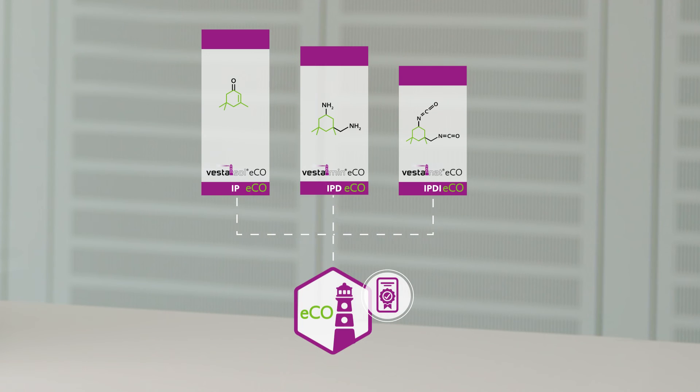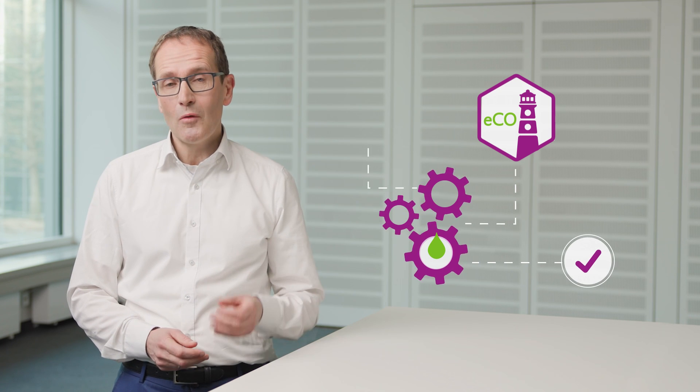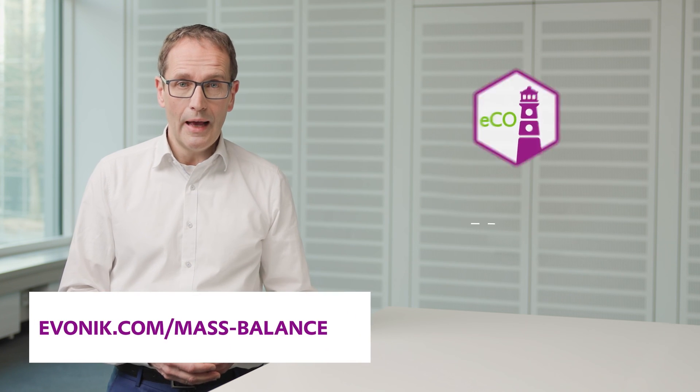Vesta Sol IP Eco contains 100% renewable carbon. Vestamin IPD Eco contains 90% renewable carbon. And Vestanat IPDI Eco still contains 75% renewable carbon. Thus, we are contributing to a more sustainable industry. With our new Vesta Eco Series, you will get a drop-in solution with well-known product performance but with a significantly lower CO2 footprint. And we are already working on the next steps.